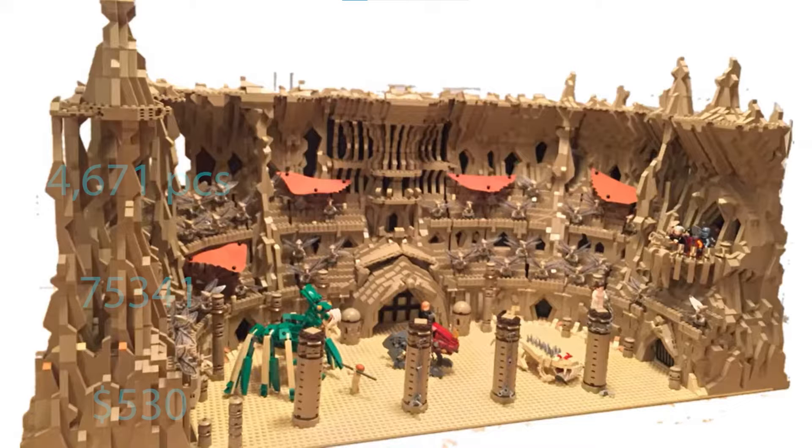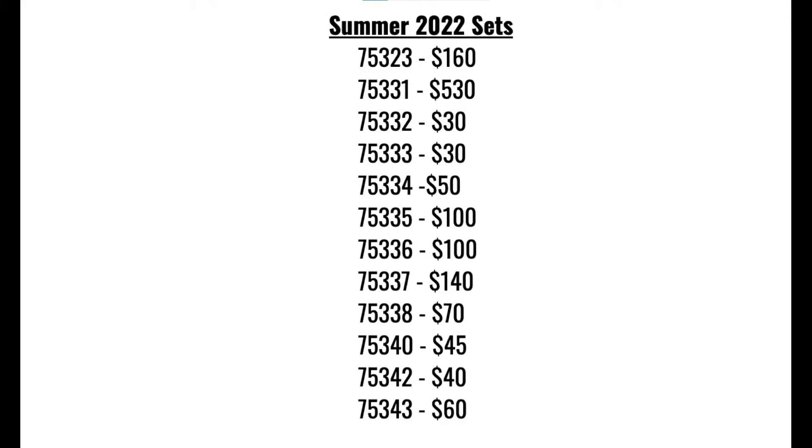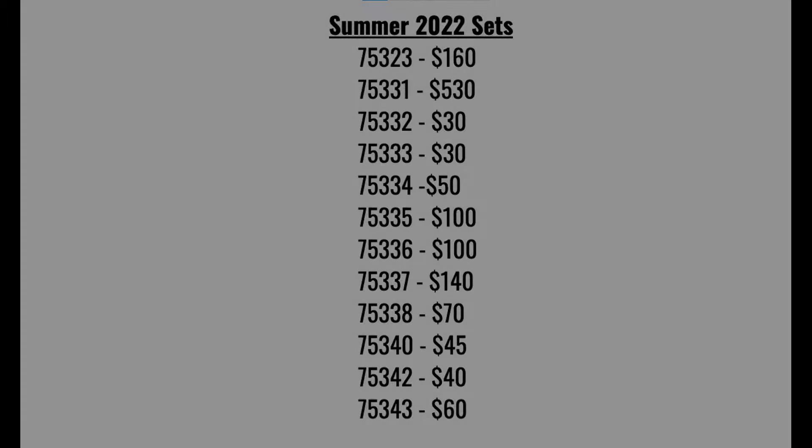This Geonosis Arena is said to have 4,671 pieces, be numbered 75341, and cost $530. One thing I have to say about 75341 is that even though it wasn't on a seller's list of LEGO Star Wars sets, I think when it was rumored to be 75341 it was actually rumored to be 75331, because 75331 will also cost $530 and I don't think they would release two $530 sets in one wave.